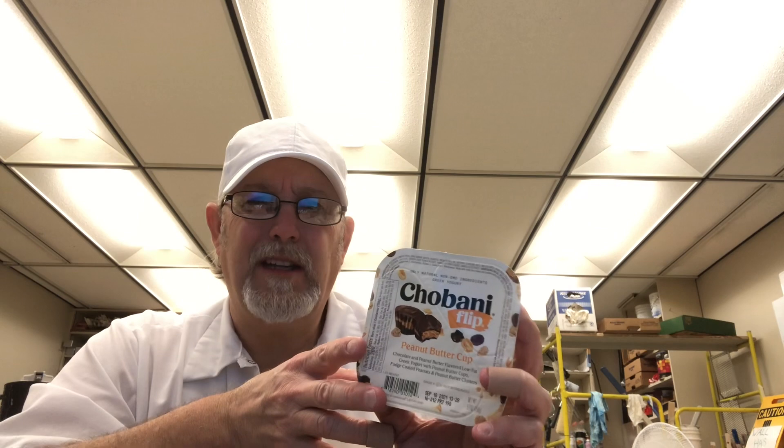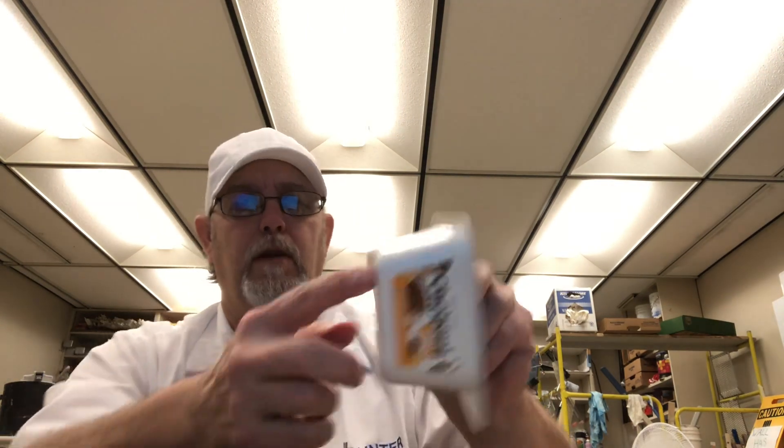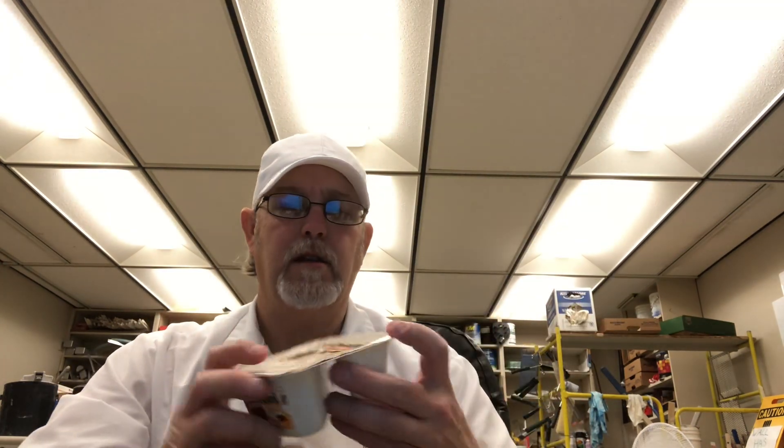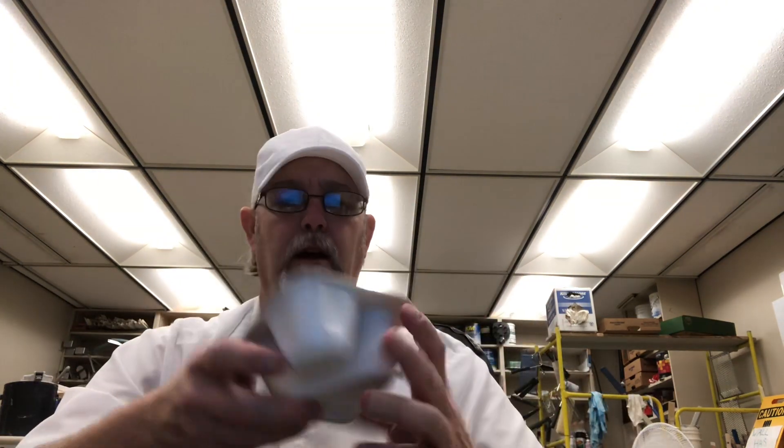This was pretty cheap — I think it was like $1.70 for one of these. It has a cup of yogurt and an additive you can add to it in this other little part here. These are a new one I found at Walmart on the grocery online pickup.